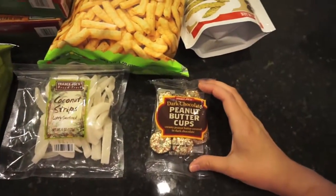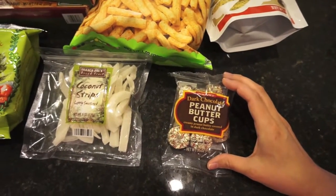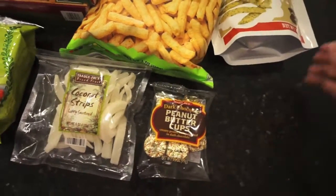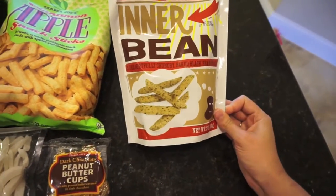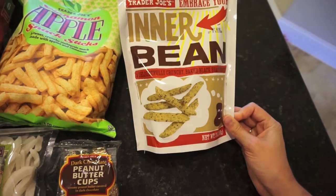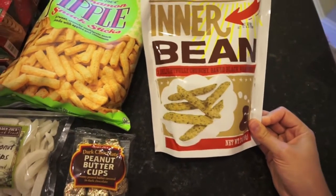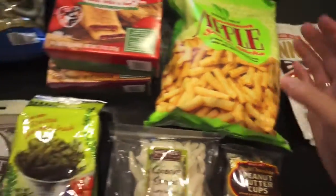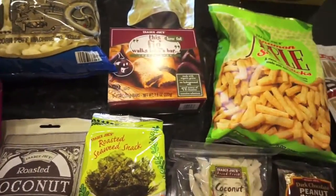I've seen these recommended: dark chocolate peanut butter cups, just the Trader Joe's brand. I love Reese's so I was hoping these would be really good. Then some bean crisps — these are just black beans, they kind of remind me of snap pea crisps. And some cinnamon apple snack sticks.